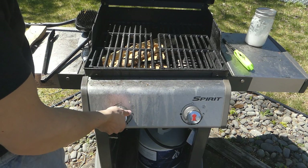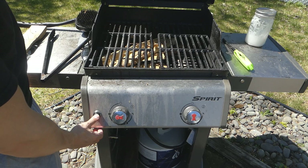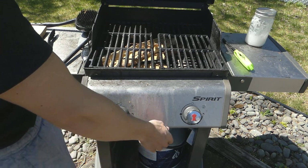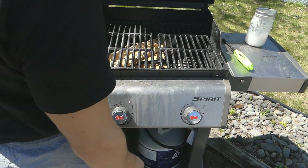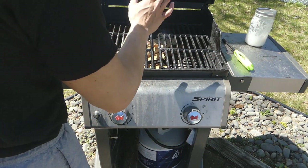So we have our wood. I turn the gas on and I hit the igniter — grill starts, fire is on. We should have a nice flame in about three minutes.